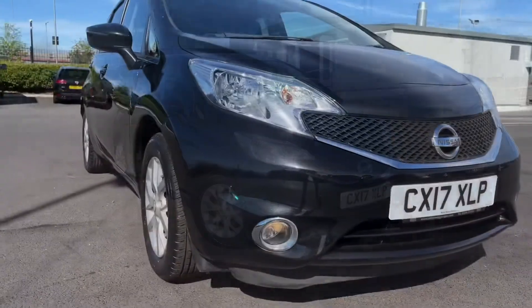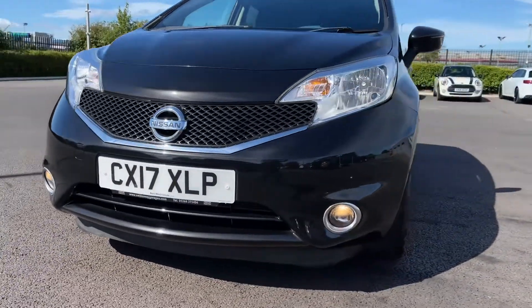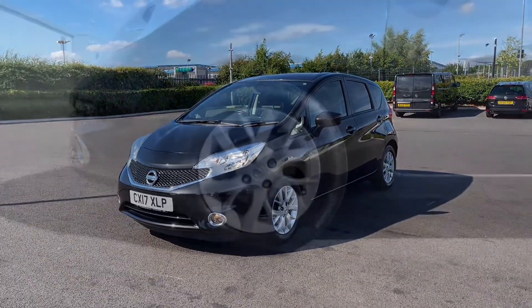Looking at the front, you can see it's a 2017 plate, comes with just 11,300 miles on the clock and two previous owners. It has also been serviced at 5,000 and 10,000 miles, with the clutch being replaced as well in 2020.